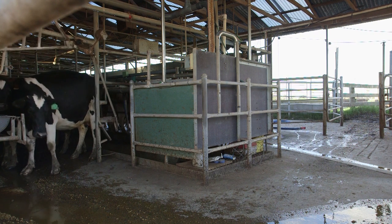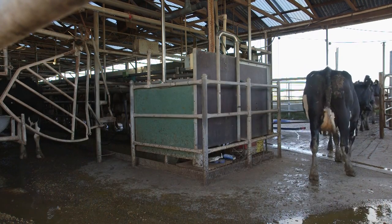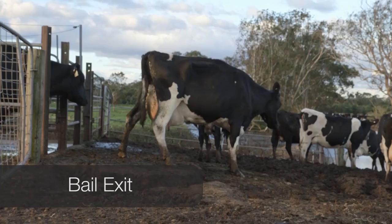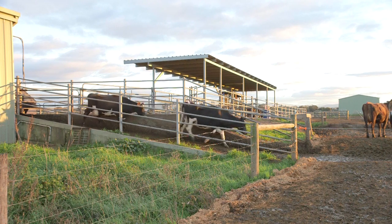A good type of gate is like this one, operated from the pit. It allows the farmer to quietly close the gate behind the last milked cow without frightening the next cow. Sharp corners and slopes at the exit are also a problem. The ideal is a direct, level flow out of the bales and onto the exit laneway.